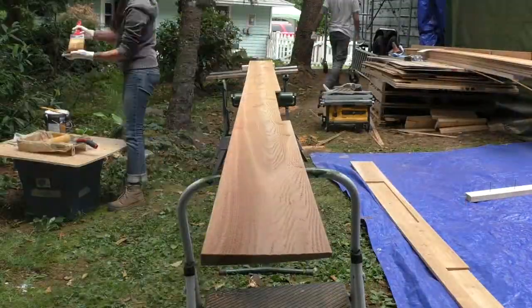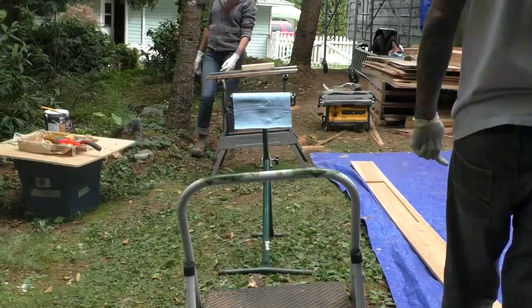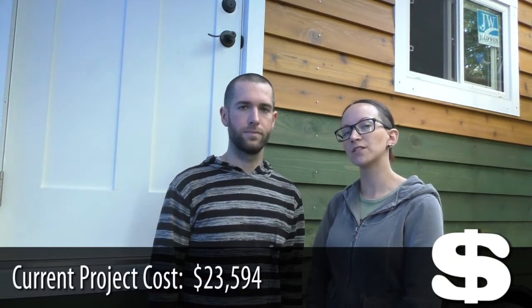I wish there was more to say this week, but really it was all siding. It's been a very grueling, long, time-consuming process and we're happy to have at least the bevel siding out of the way. Hopefully the shakes don't give us as much trouble. The total number of hours spent on the build so far is 354, and the total amount we've spent on the house is $23,594.